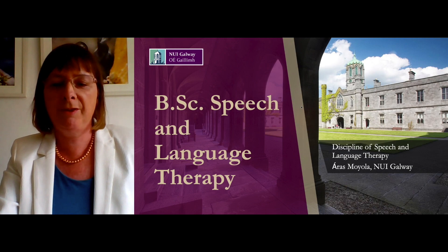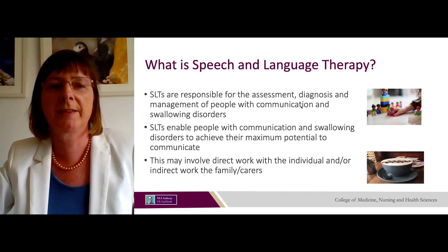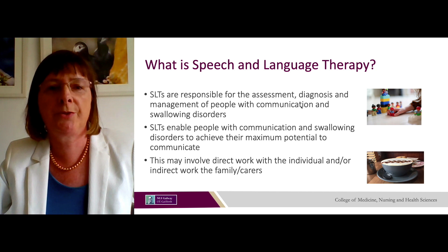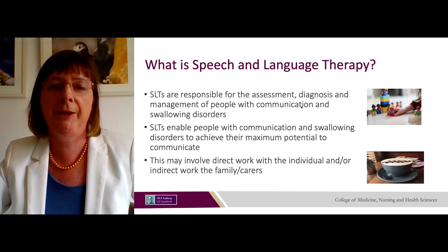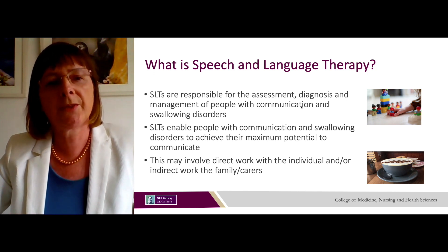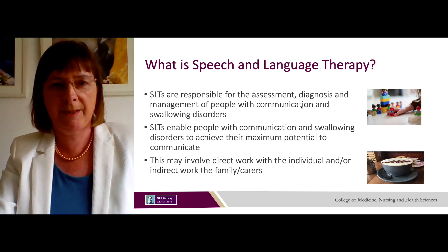The third programme is the BSc in Speech and Language Therapy. Speech and language therapists are responsible for the assessment, diagnosis and management of people with communication and swallowing disorders. They enable people to achieve their maximum potential to communicate, which may involve direct work with the individual and indirect work with the family or carer — for example, helping the individual communicate better while also working with carers, families and teachers to enable full participation for the person with communication disability.